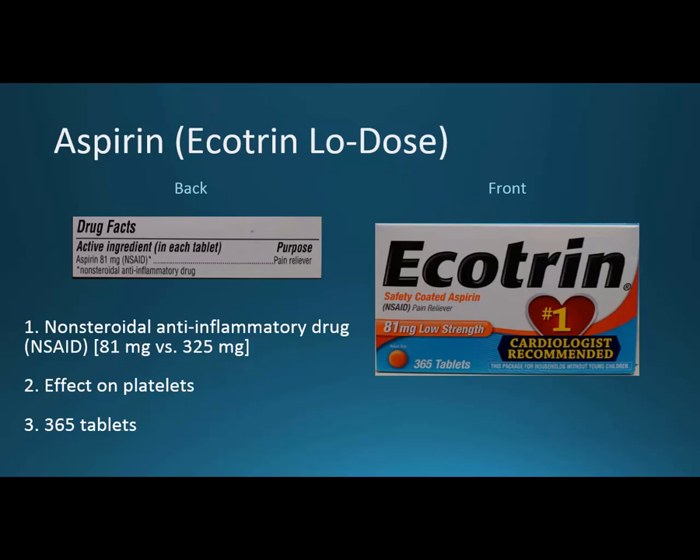Aspirin at 325 mg was mentioned before as an analgesic. Here we have Ecotrin low-dose — the brand name refers to enteric-coated aspirin, and the low-dose means 81 mg (sometimes 75 mg abroad). That's a fraction — roughly a quarter — of the analgesic dose. It is an NSAID, but that's not what we're using it for here. Here it has an effect on platelets.